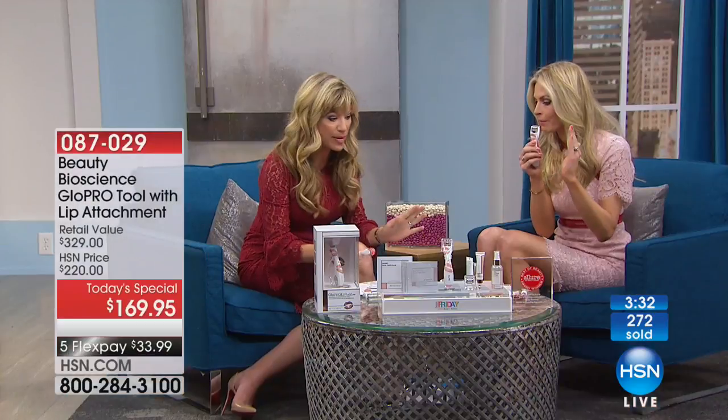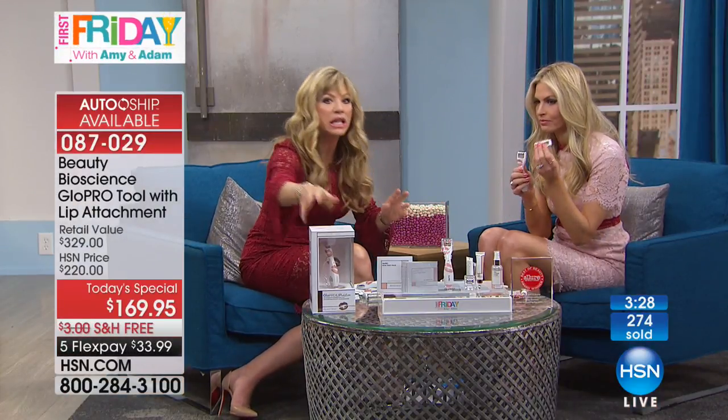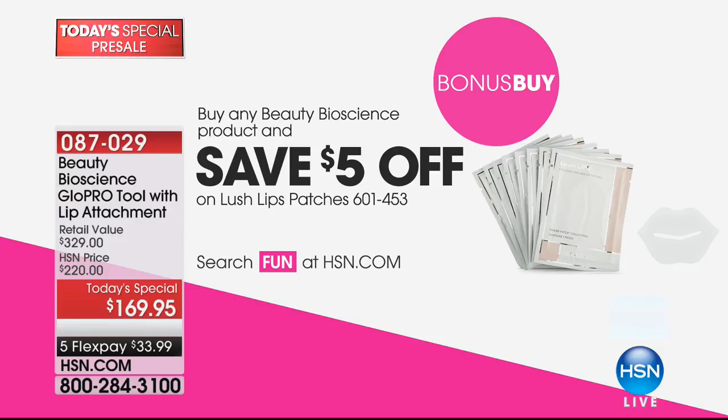If you're new to microneedling — I have the face head on, and remember you're getting the face head in addition to the lip head. I also almost forgot about the bonus: if you order today's special you get $5 off the Beauty Bio lip moisture masks. We can show those.